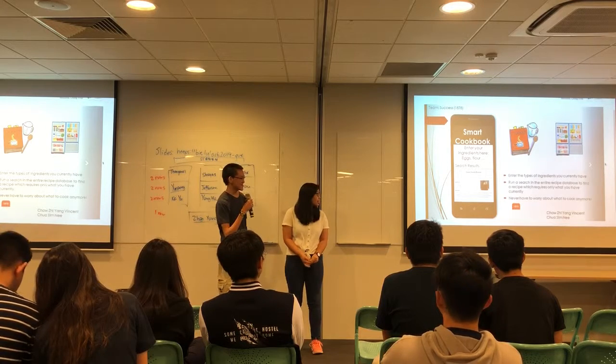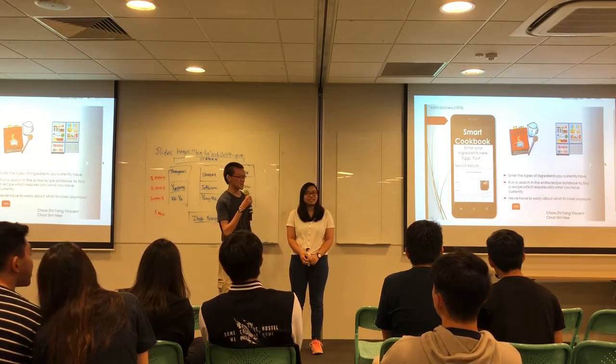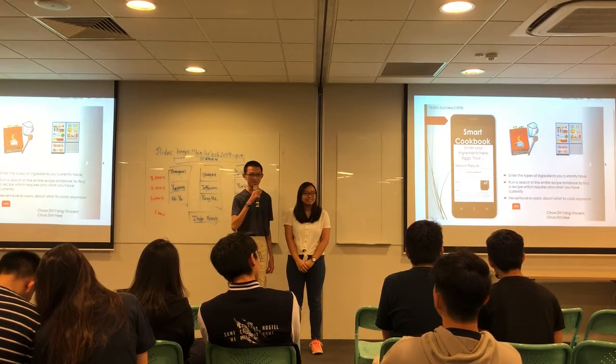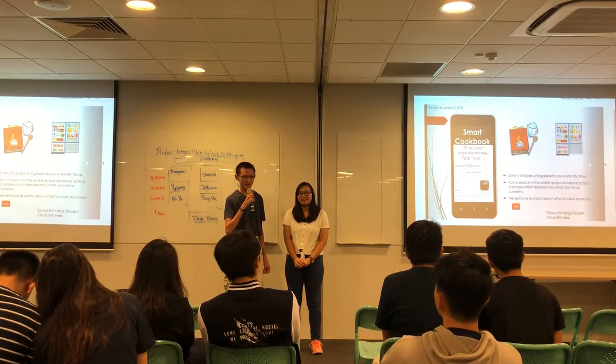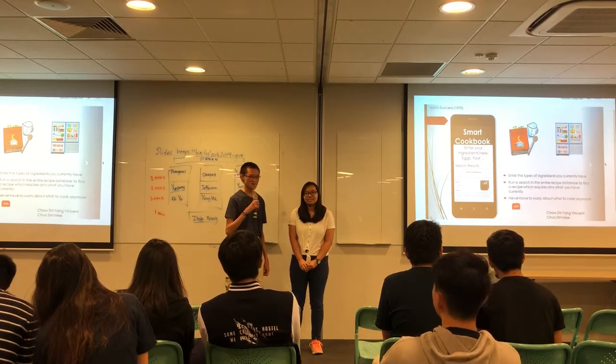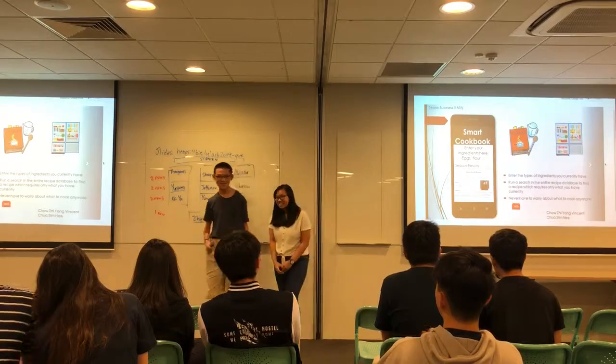So you use your app, you open it up, you just search for things that you can cook. It produces some recommendations. You can like or dislike them and then it will modify your future recommendations. That's all. Thank you.